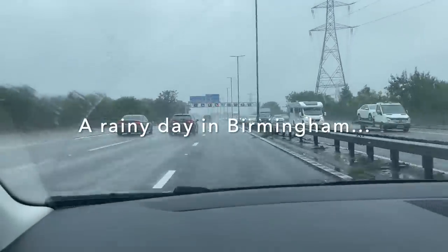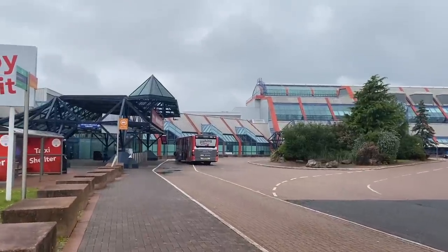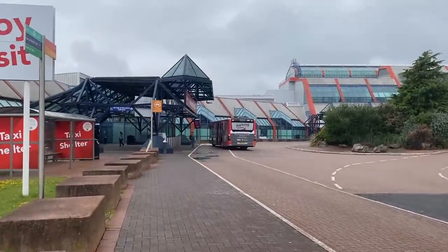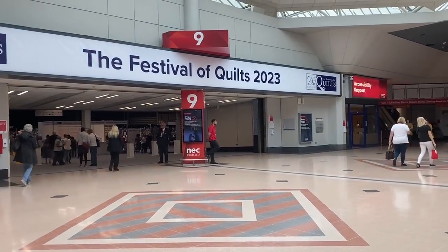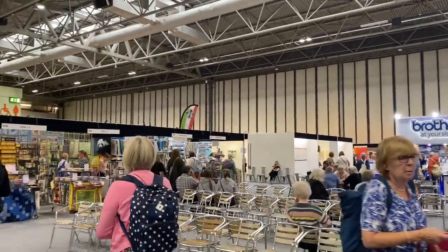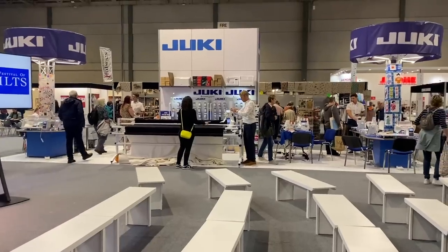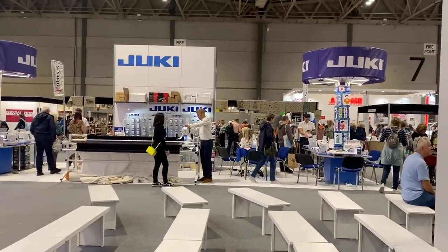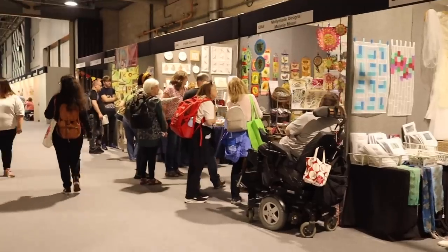Hello and welcome to my channel! This week I'm taking you on a trip with me to the Festival of Quilts which took place in Birmingham from the 3rd to the 6th of August. In this video I'm going to show you around the stalls and the quilts, and then we'll catch up at the end and I'll tell you about what I bought and the workshops that I taught. I really hope you'll enjoy seeing what a quilt festival in the UK is like.